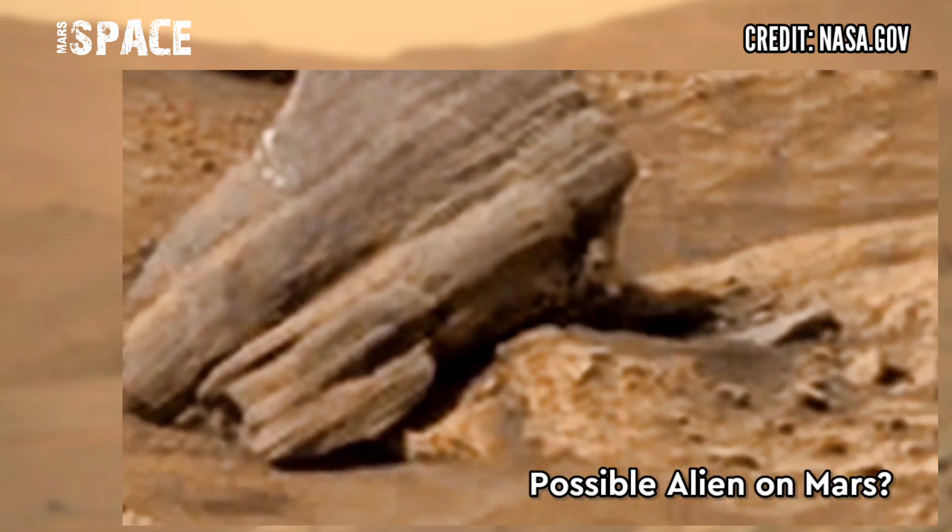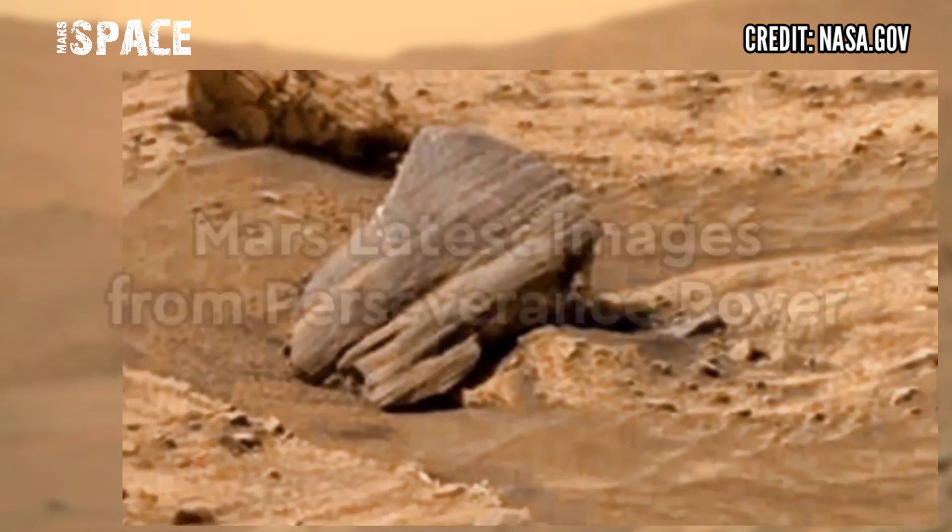Possible alien on Mars? Or just a natural formation? What do you say about it?